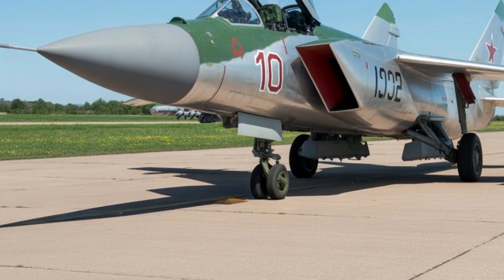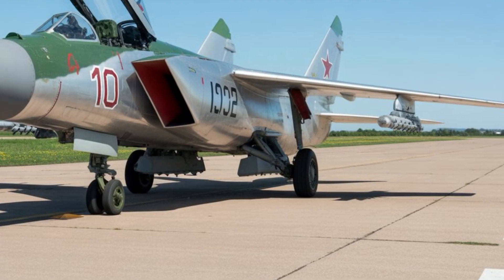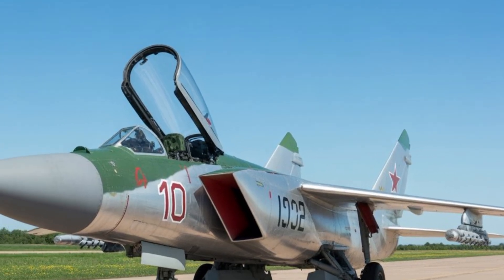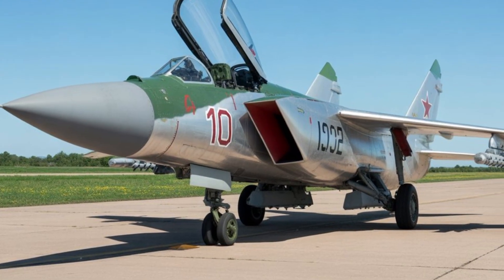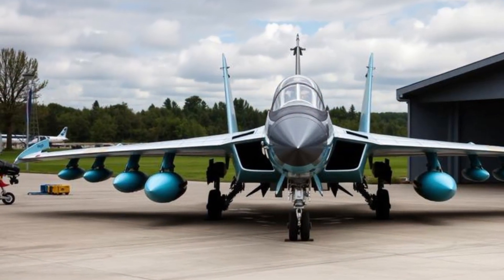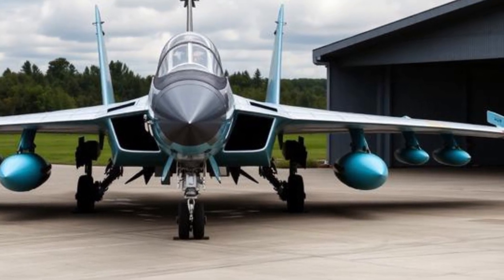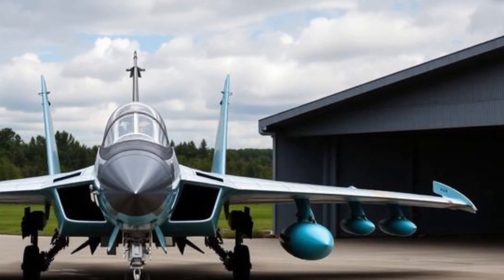The performance expectations of the MiG-41 are what truly set it apart. It is widely imagined as a high-speed interceptor capable of reaching speeds well beyond Mach 3, with some concepts suggesting near-hypersonic performance. This incredible speed would allow it to intercept enemy aircraft, reconnaissance platforms, and even certain types of missiles over vast distances in a very short time.